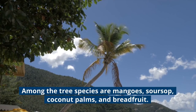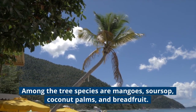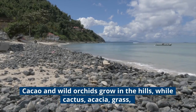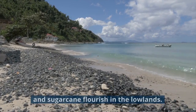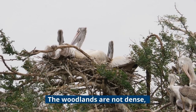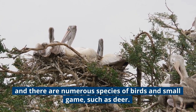Among the tree species are mangoes, soursop, coconut palms, and breadfruit. Cacao and wild orchids grow in the hills, while cactus, acacia, grass, and sugarcane flourish in the lowlands. The woodlands are not dense, and there are numerous species of birds and small game, such as deer.